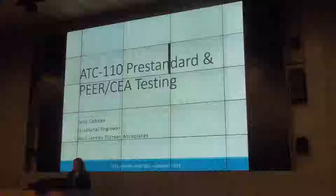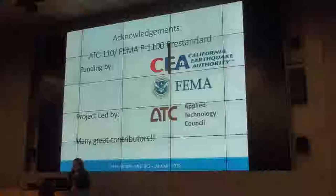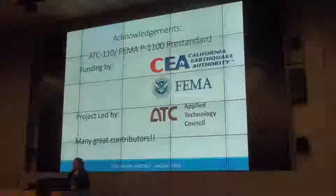Starting out with the ATC-110 project that has produced the FEMA P1100 pre-standard — we're trying to brand FEMA P1100 because people can now download that off of the web. The document is out. That project was funded by CEA and FEMA and it had wonderful leadership from the Applied Technology Council. Please take a look at the standard and all of the people involved in it.